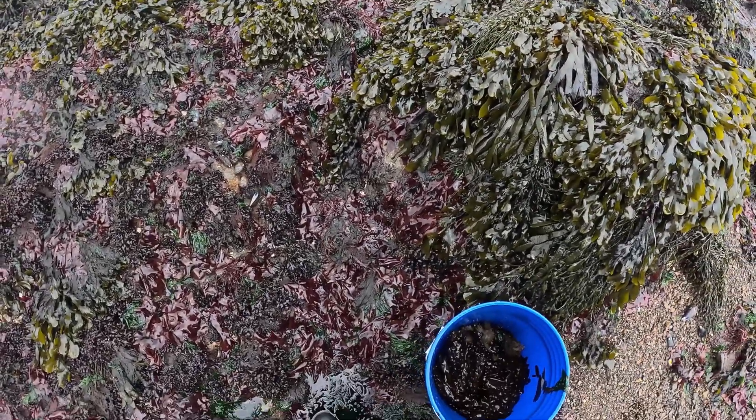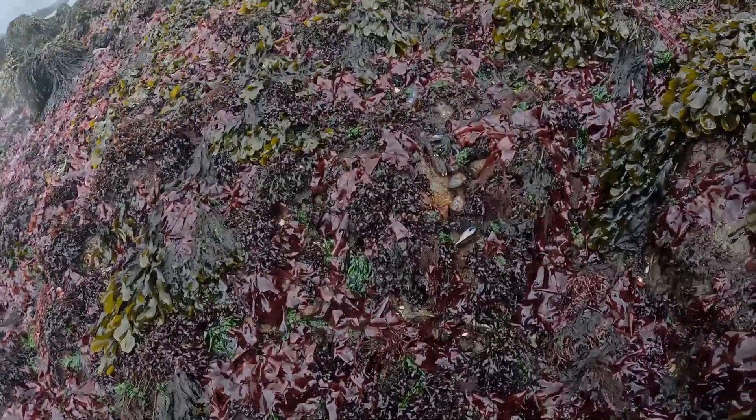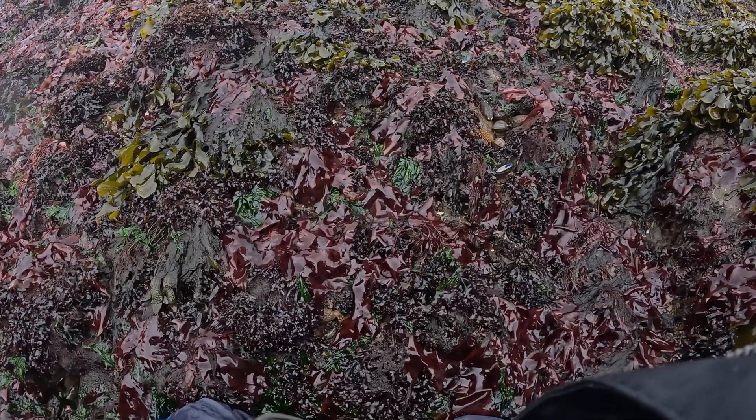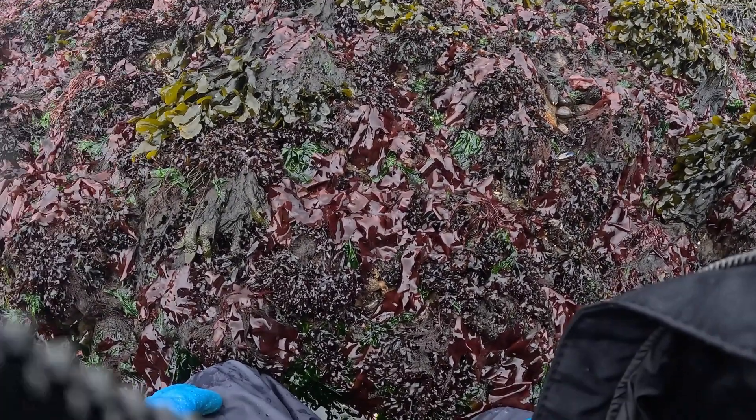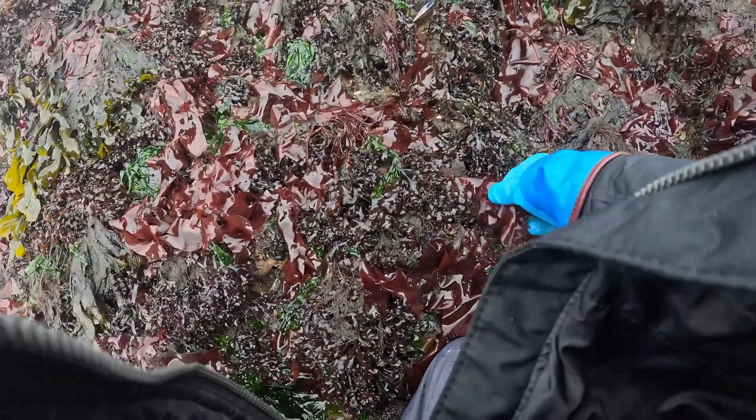This is Tidepool Tim and this morning we're picking some fresh seaweed. I wanted to show off some of the beautiful dulse, which is a red seaweed. This time of year it's really starting to grow. It's April 1st and I'm just coming across this ledge.